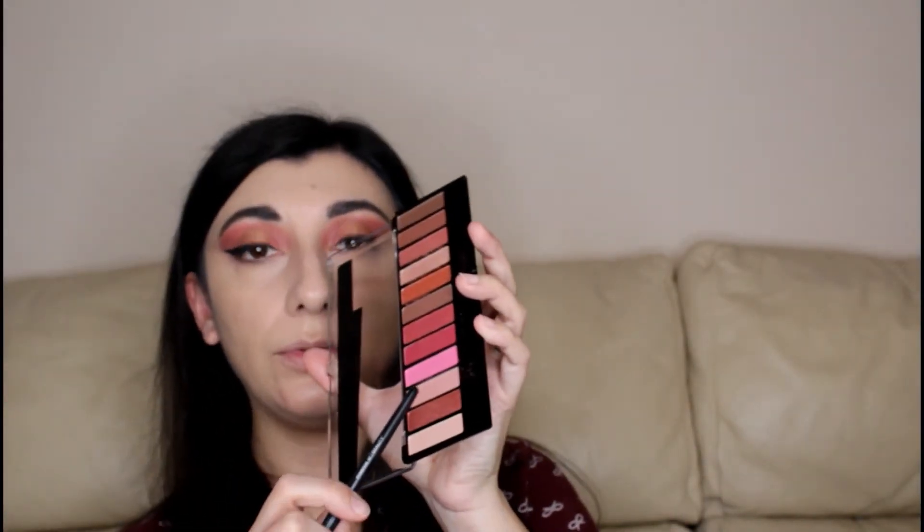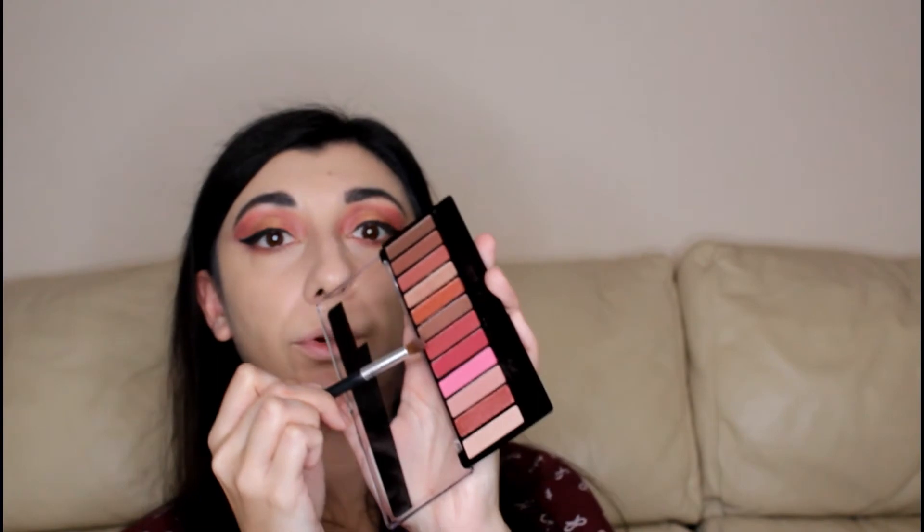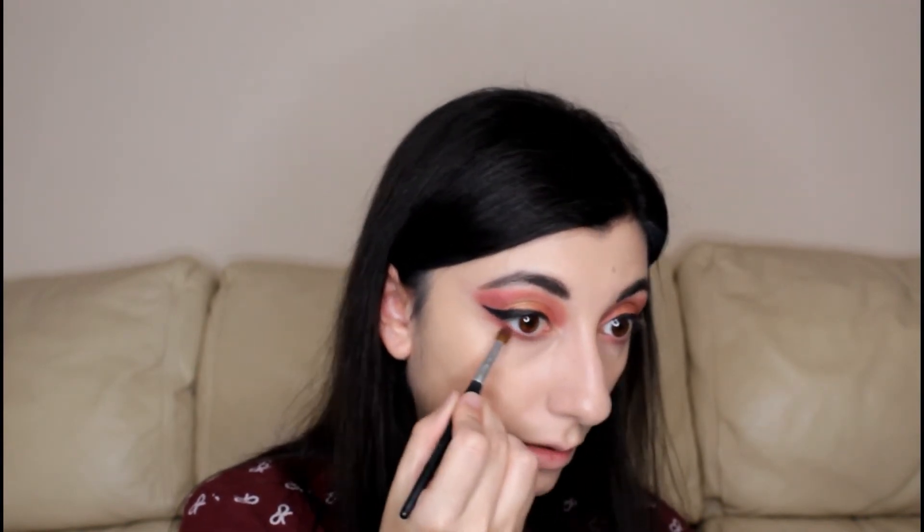I'm going to do eyeliner using the gel liner by Maybelline. For concealer I'm using the Maybelline Fit Me Concealer and I'm putting a bit of extra coverage on the nose. I'm setting straight away using my Rimmel Stay Matte. Finishing off the under eye — going back into the first color I used, then into the deeper purple, focusing on the outer corner and connecting it to the upper part of the eye. I'm taking this pencil by Cynthia Rowley that I found in a Birchbox, and just dotting it on the outer corner.